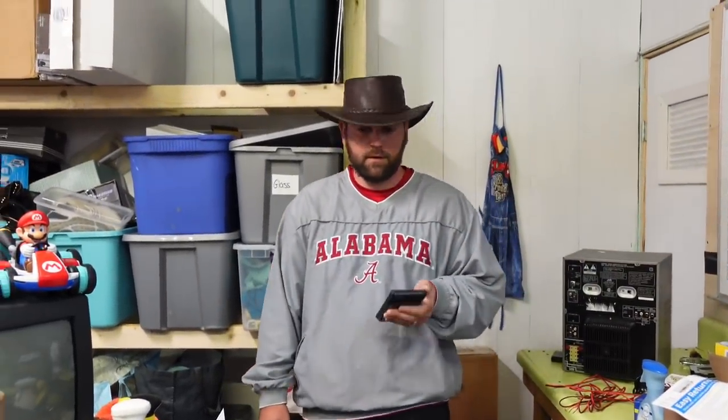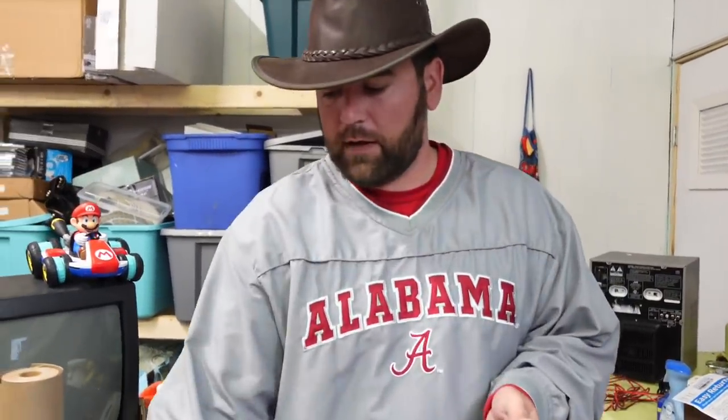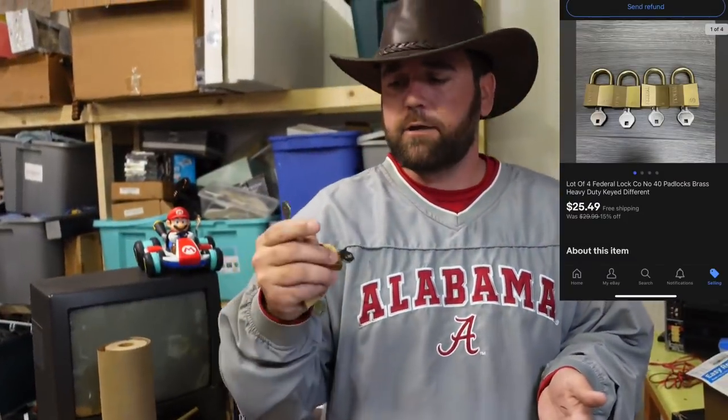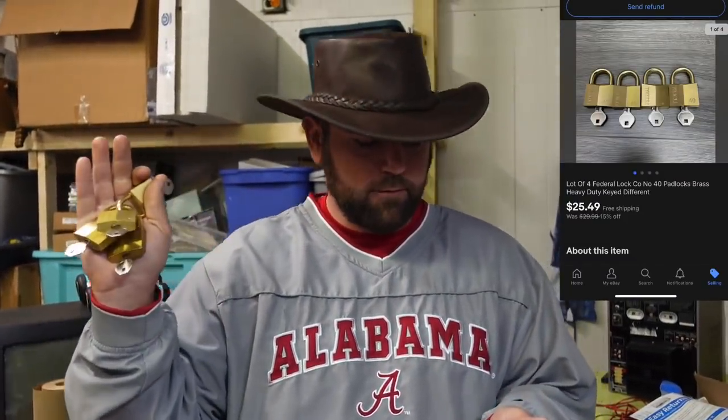We had an awesome sales day yesterday — 22 things sold! First thing sold is this lot of four Federal lot company number 40 padlocks, brass heavy duty, all keyed different. Came out of the free unit. $25.49 free ship.